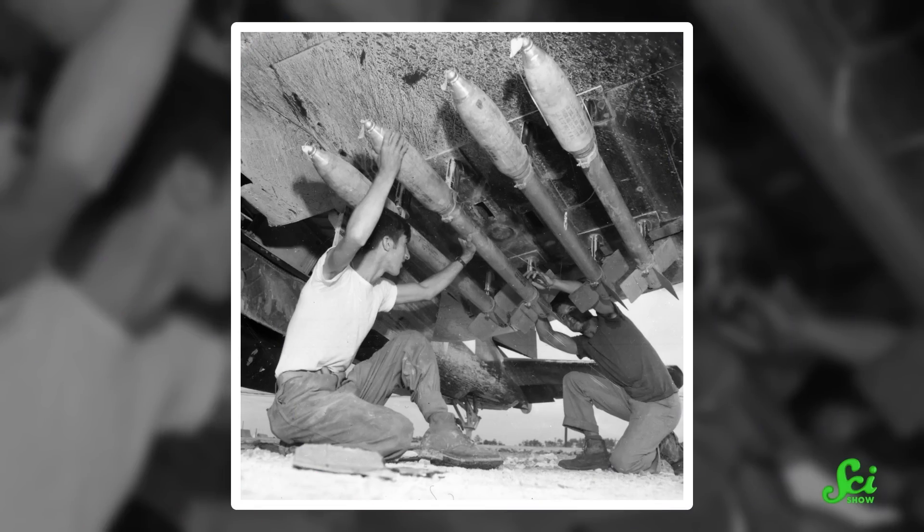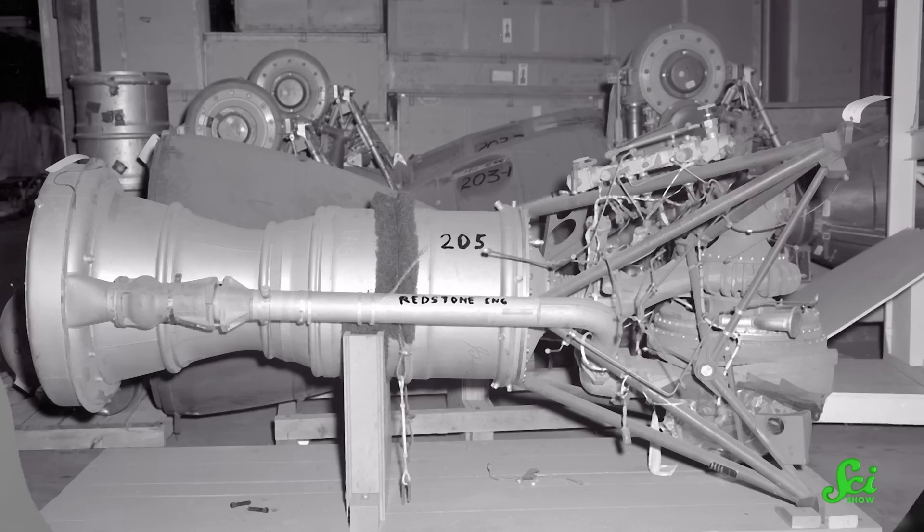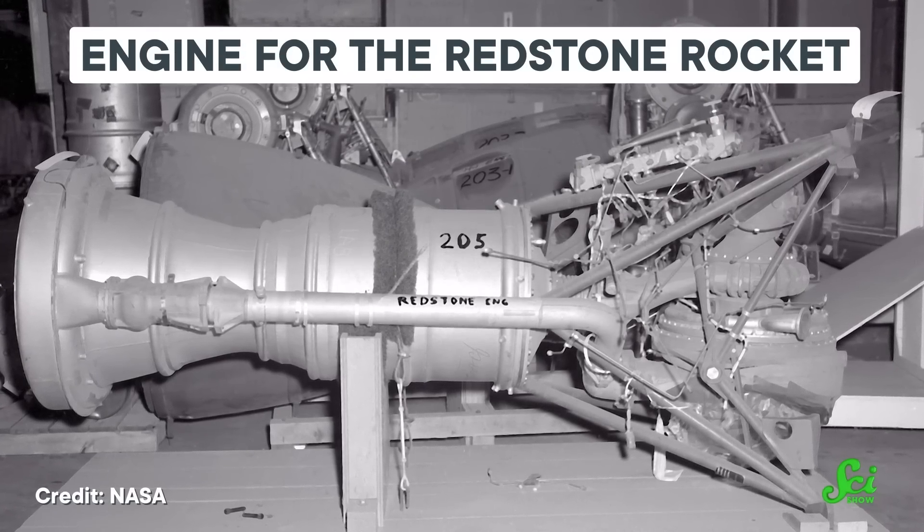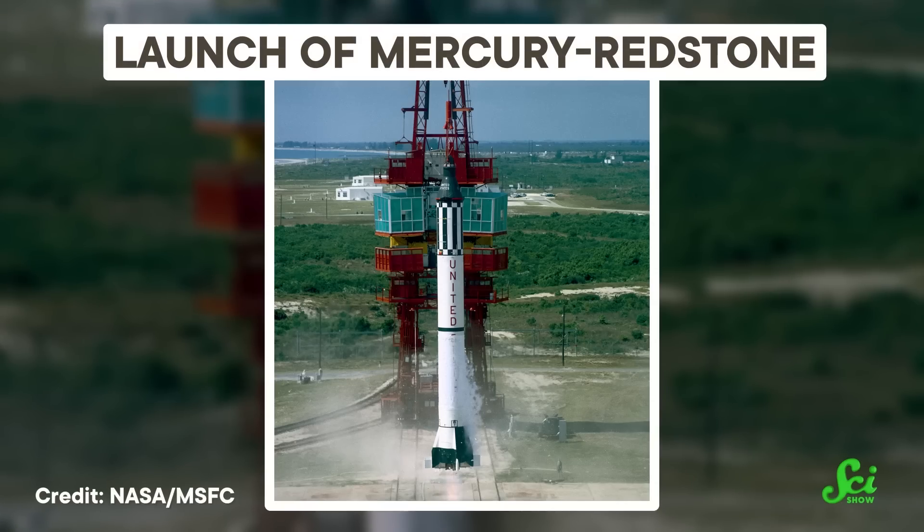Fast forward to the mid-20th century, and rockets saw a lot of progress as weapons. After World War II, we started seeing them as tools of exploration, and once the goal became something other than to blow up, engineers started seeing the sense in reusing the same rocket instead of making a fresh one.